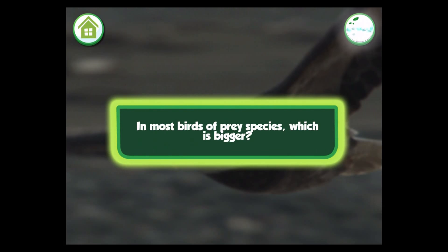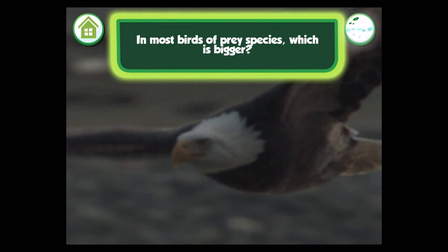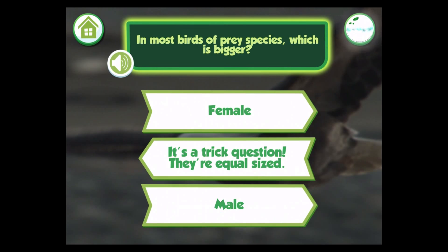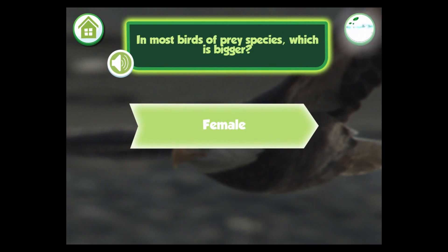In most birds of prey species, which is bigger — female, they're equal-sized, or male? Female. You got it!